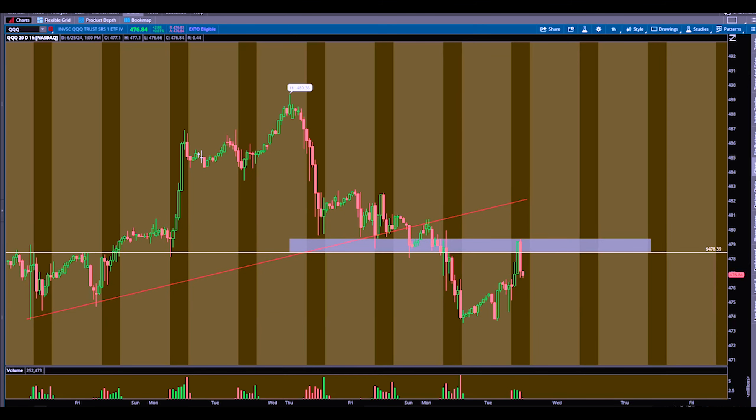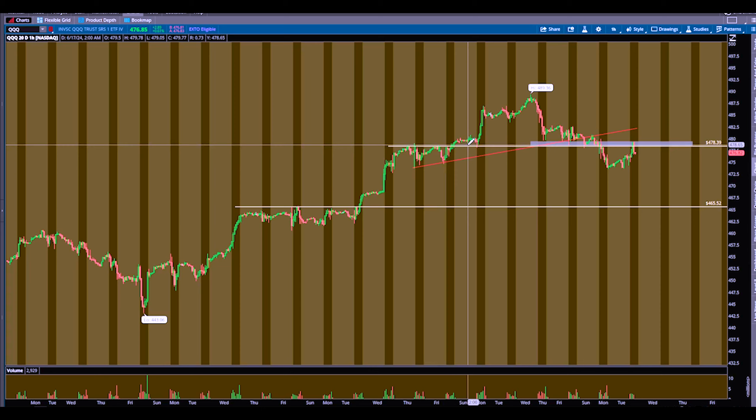If you zoom out here on the hourly, you can see this 478.3 area is support — previous support, now turned resistance. I drew this zone out. Ideally, I like to take my trades based off resistance inside of supply. So that's what I was looking for — I was looking to identify that supply on QQQ, the most obvious resistance level. A lot of times this will happen: you'll push up above it, then come back down and lose it. That's when I like to take my entry.